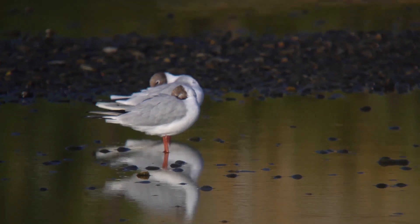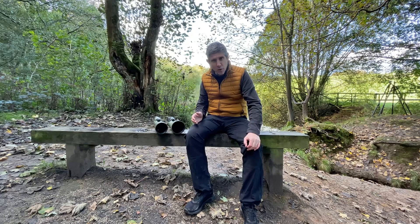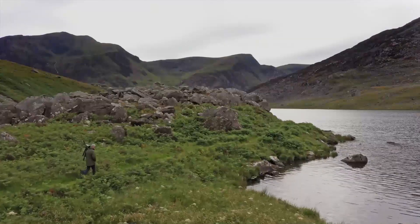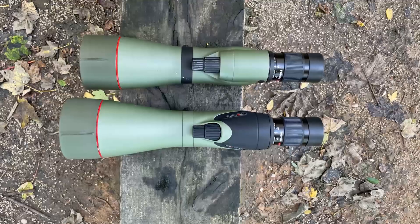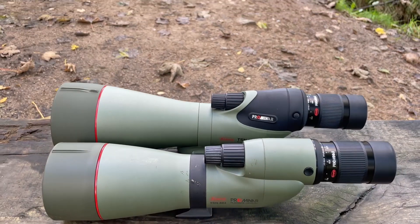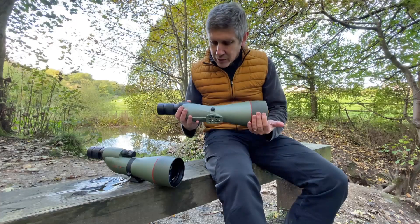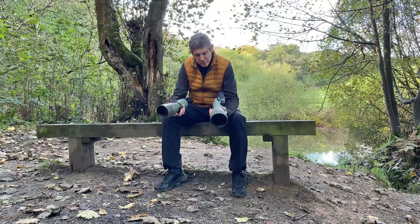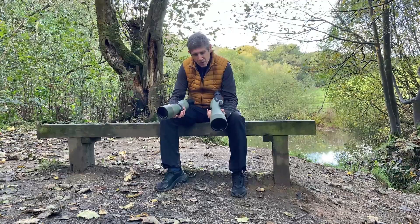Now I'd like to talk about the size and weight of the new 99 spotting scope — it's one of the first questions we get asked. The 99S straight version is 364mm in length, compared to the 884 at 329mm, so not a huge difference bearing in mind the size of this new objective lens. We're really pleased with how our engineers have managed to keep the size down, and we can genuinely promote this as a portable large objective spotting scope.